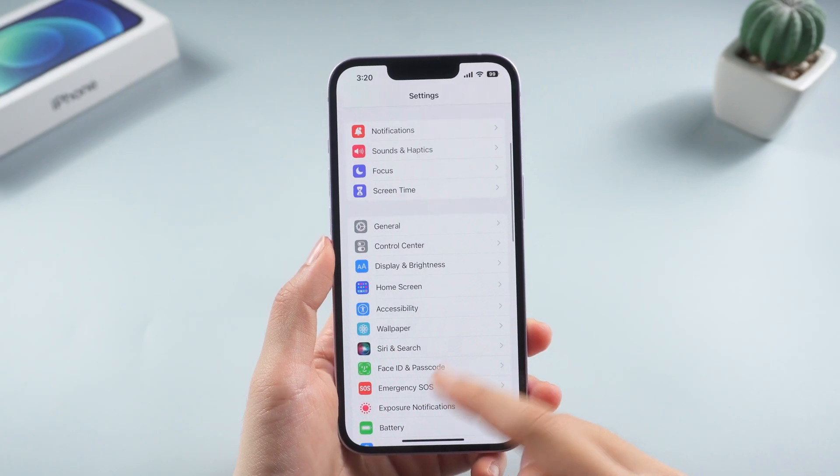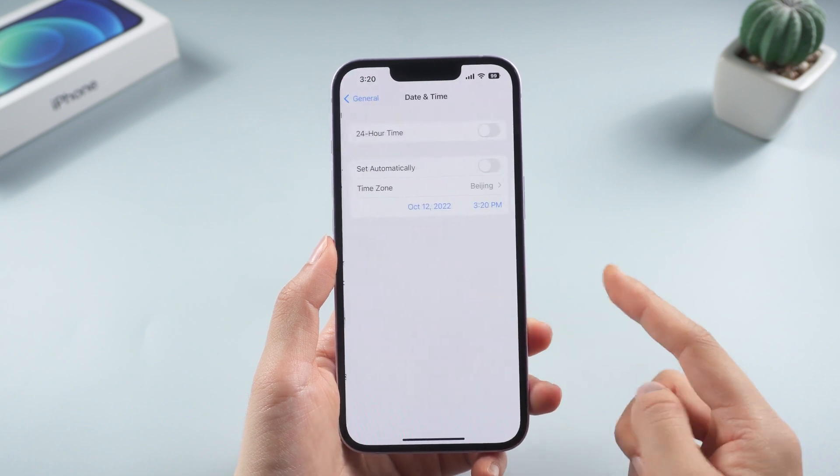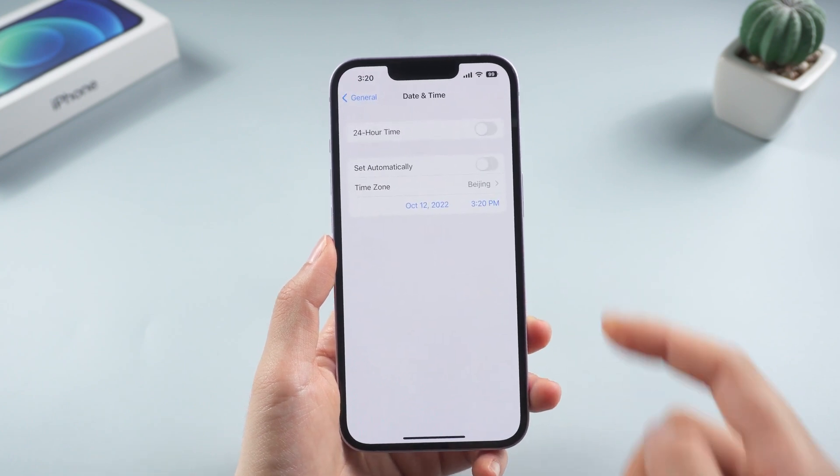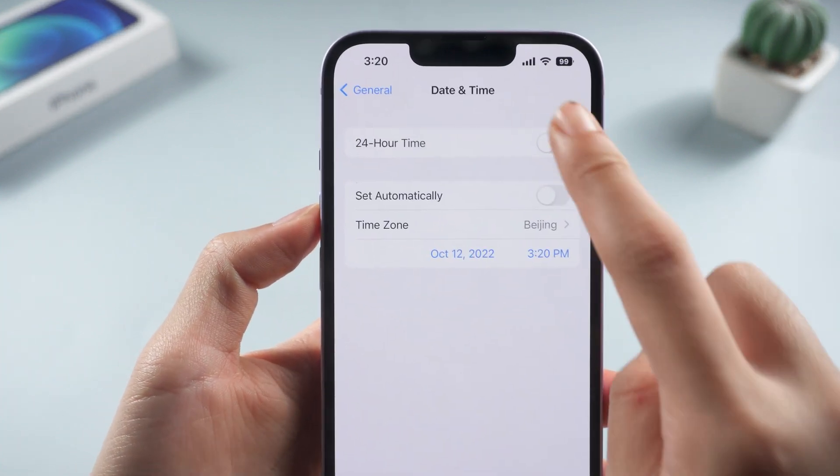Another thing you should check out is the date and time. You can easily find it in general. Some users reported that Safari was not working when they didn't set up the time zone correctly. Make sure that both 24-hour time and set automatically toggles are on.